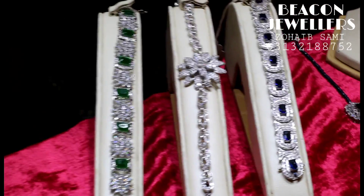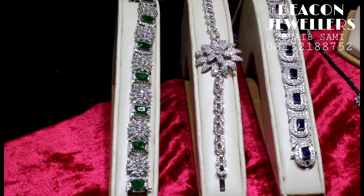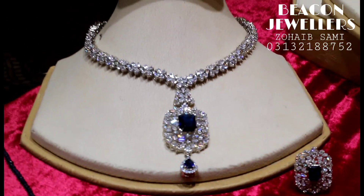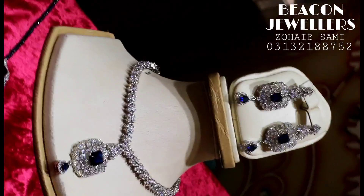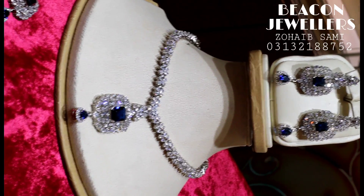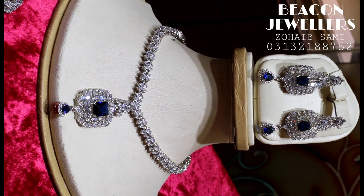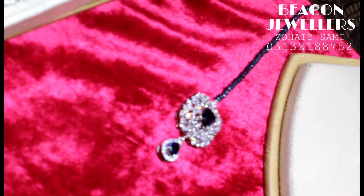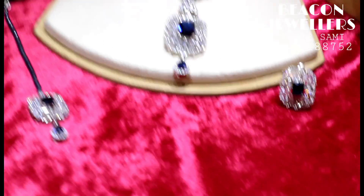Let's see this set. We have made this set for 27,000 — necklace and earrings. We have made this tika as a complimentary ring for the customer. This ring is also made, so the total is 30,000.